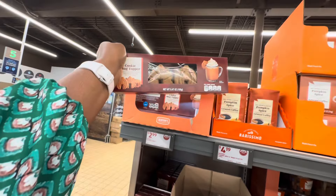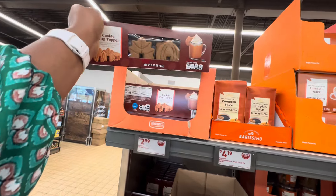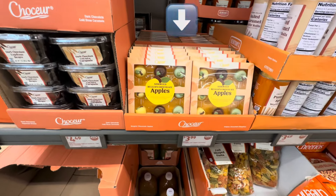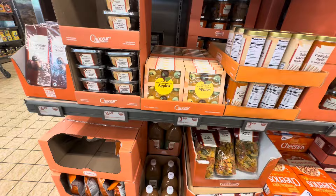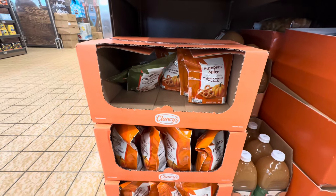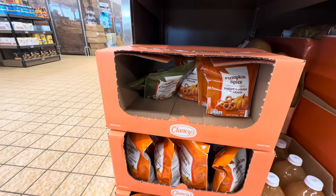Cookie mug topper, $2.99. The Belgian chocolate apples, $3.99. Pumpkin spice yogurt covered pretzels, $3. They also have it in the apple cinnamon.